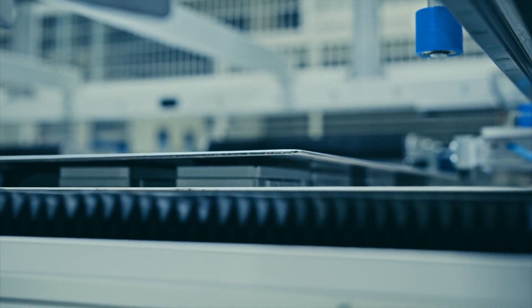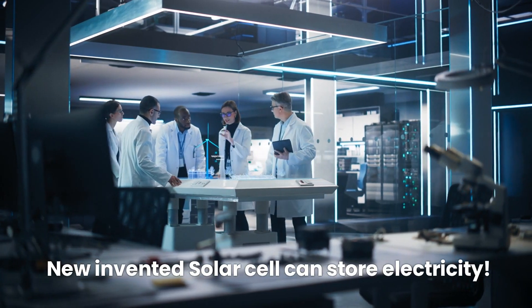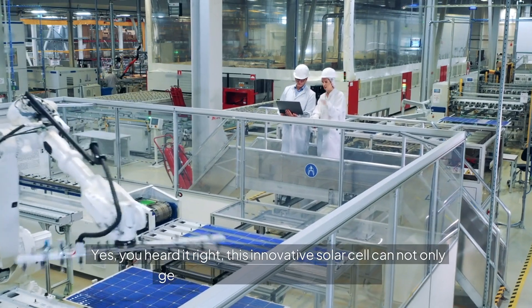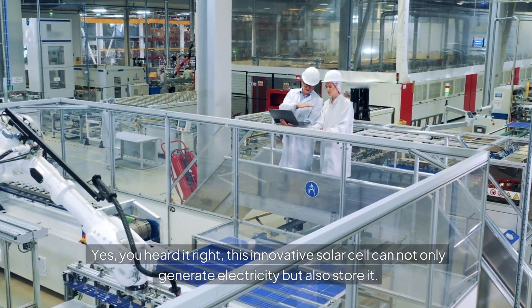Hey there, everyone. Ready for something revolutionary? Are you always looking for the next big thing in the world of renewable energy? Can you believe that a newly invented photovoltaic cell can store electricity? Yes, you heard it right. This innovative solar cell can not only generate electricity, but also store it.